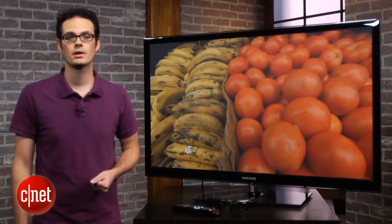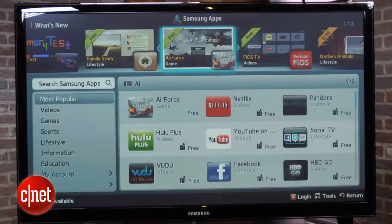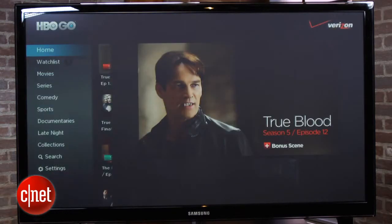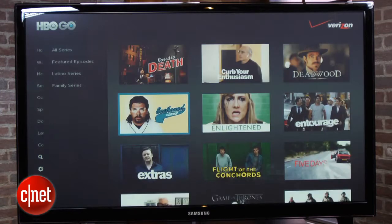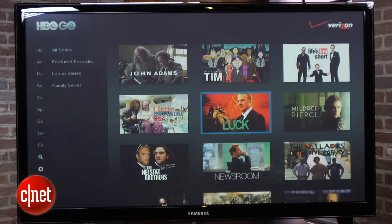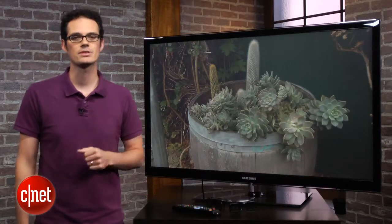Samsung's Smart TV suite is probably the most capable on the market unless you count Google TV. This TV has hundreds of apps available in the app market. The most important video app is actually HBO Go, which is an exclusive to this television, so HBO subscribers can stream pretty much anything in the HBO catalog. The app works very well and the navigation and search is an improvement on Roku's app.